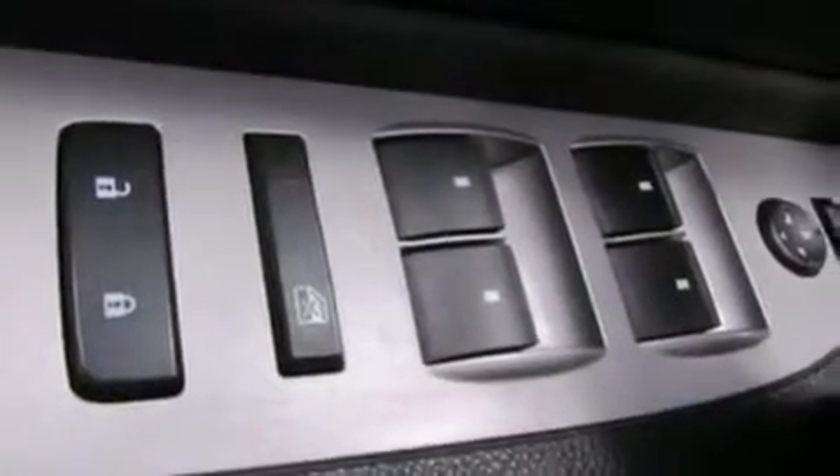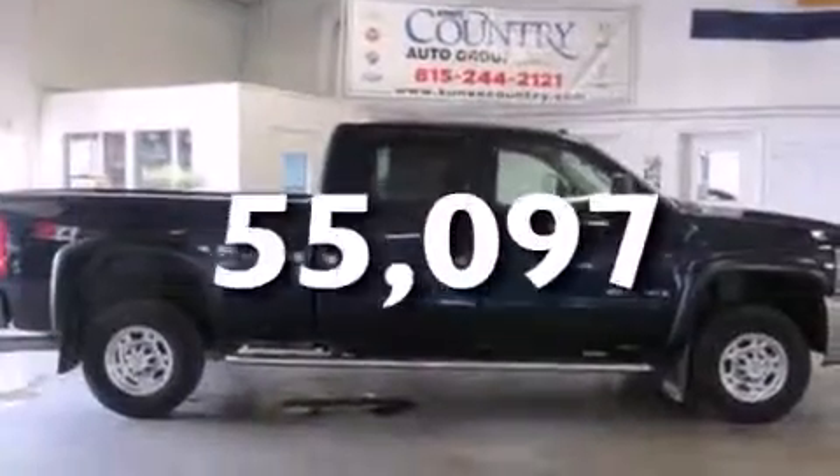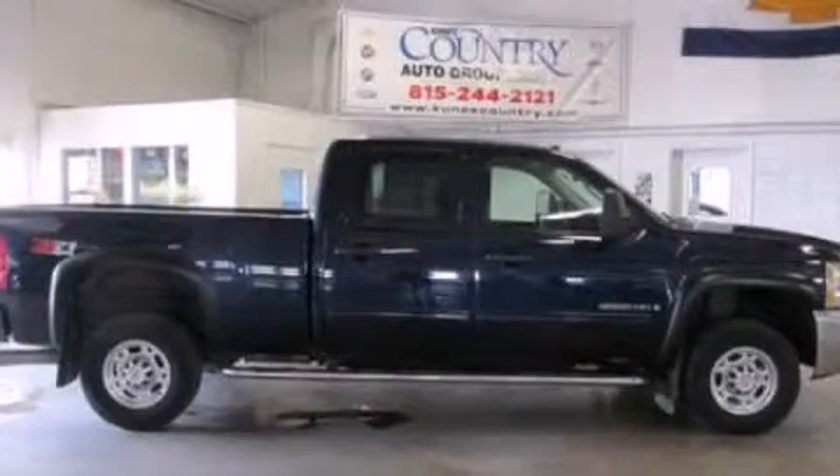Additional features include a split folding rear seat, full power accessories, front and rear reading lights, and this vehicle has less than 56,000 miles. Stop by today and test drive this automobile for yourself.